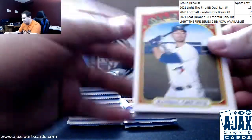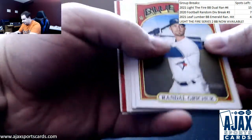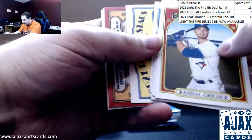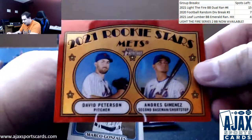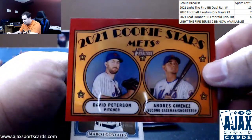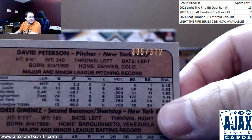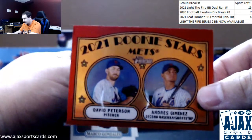That fight is the best fight in baseball history. Got a nice red refractor here, let's see what it is - about one a case on these. It's a pretty good one here for the Mets: David Peterson, Andres Jimenez, rookie stars. That one is 305 of 372. They come out to about one a case. That's pretty good right there.